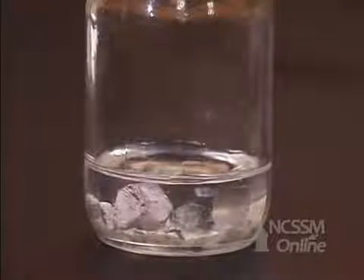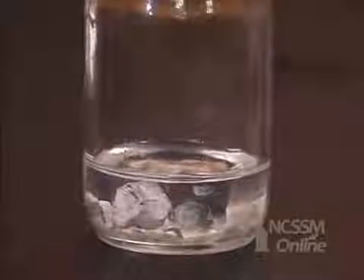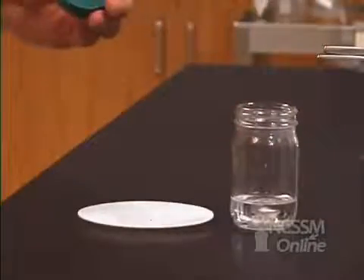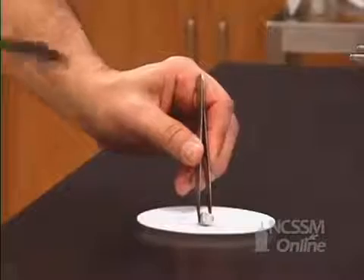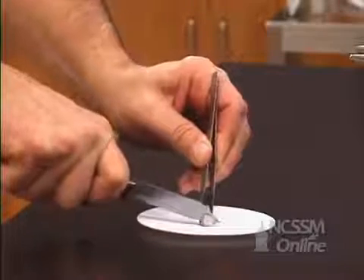We'll go down the column on the periodic table in group 1 and look at sodium. Like lithium, the sodium is stored in mineral oil to minimize reaction with the oxygen in the air. If we remove a piece of sodium metal, we notice that it is also coated over with an oxide coating. Group 1 metals become softer as you go down the column.